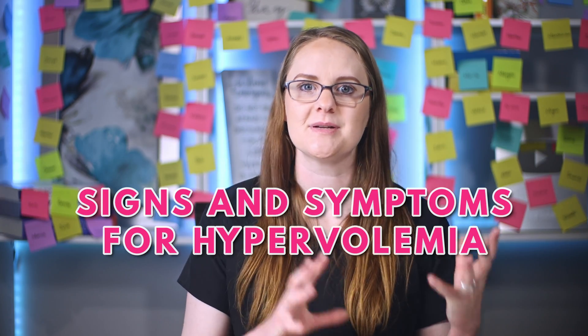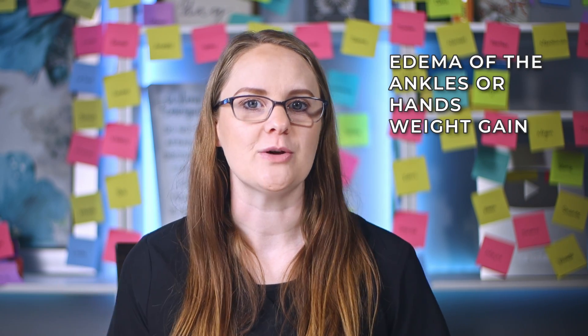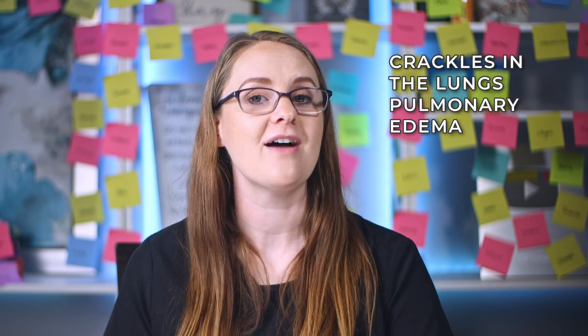With too much fluid circulating in the body, typical signs and symptoms of hypervolemia include edema of the ankles or hands, weight gain since more fluid is staying in the body, and veins that look and feel very full. As hypervolemia worsens, you might hear crackles in the lungs or pulmonary edema from the fluid not having anywhere else to go. Because the heart is working hard to pump more fluid and can't keep up, that extra fluid backs up into the lungs, leading to pulmonary edema and crackles on auscultation.